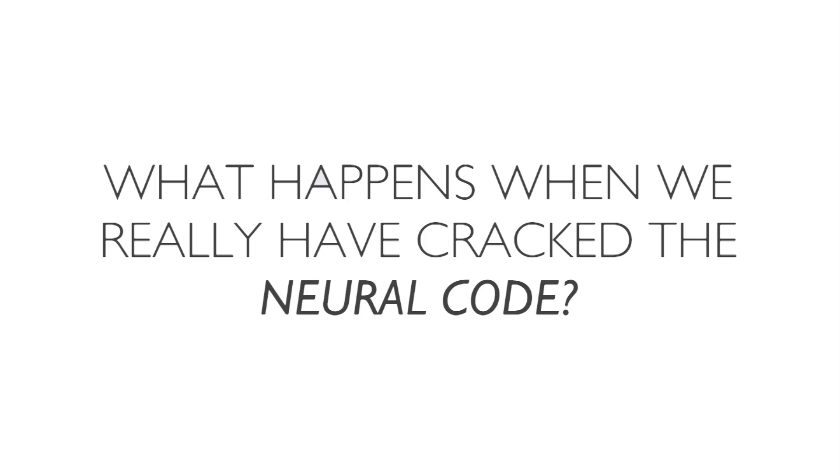That makes me think about what might come in the future — what if people like Eric here have really cracked or decoded the neural code? What kind of a future might that bring?